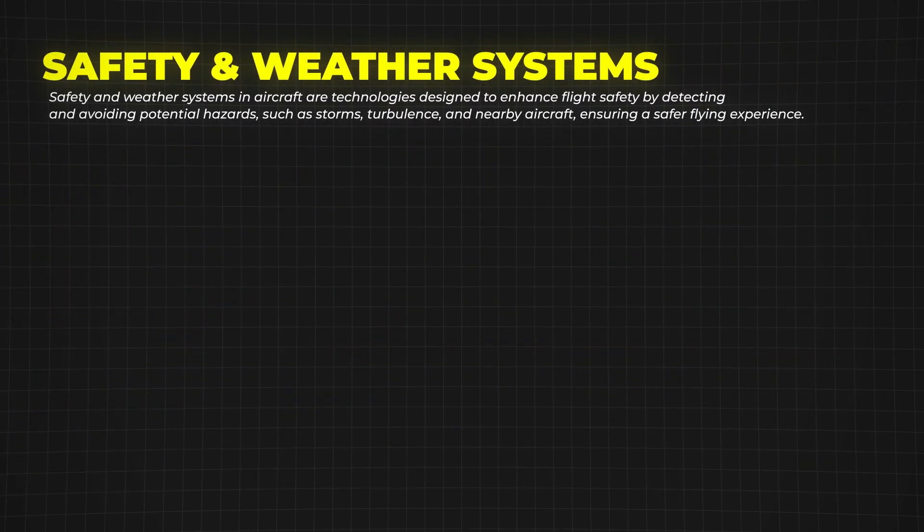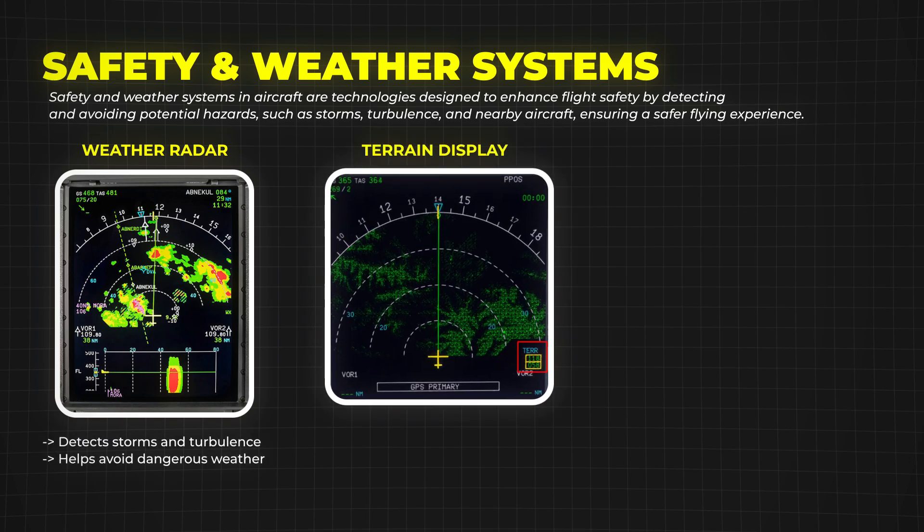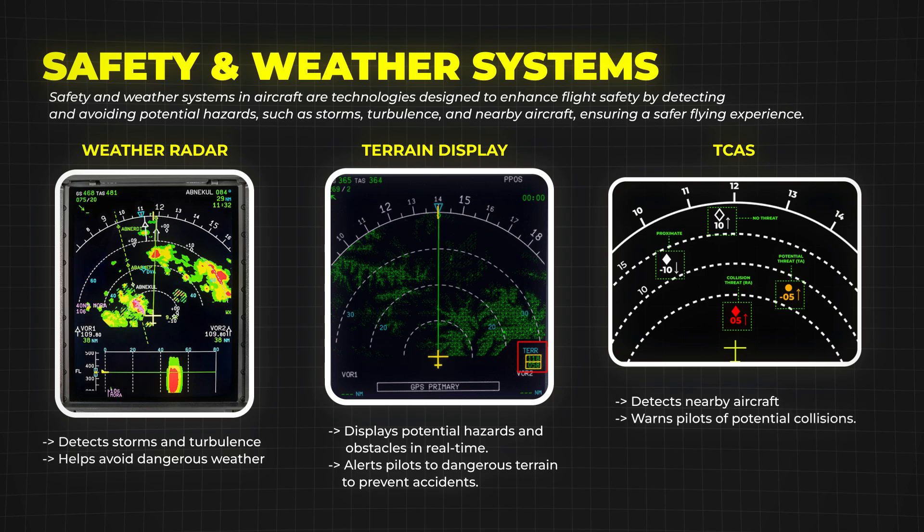Safety is, of course, the top priority in aviation, which is why modern planes also have instruments to detect weather and avoid other aircraft. The weather radar helps pilots see storms and turbulence ahead. The terrain awareness display helps pilots avoid terrain or obstacles by showing real-time information about the surrounding landscape, enhancing safety especially in low visibility conditions. And then there's TCAS, the Traffic Collision Avoidance System, which warns pilots if another aircraft is too close.